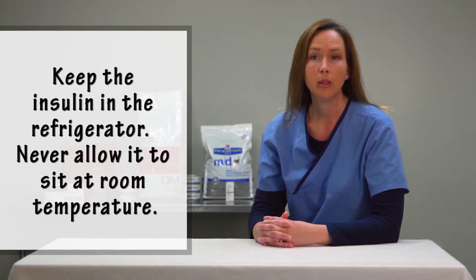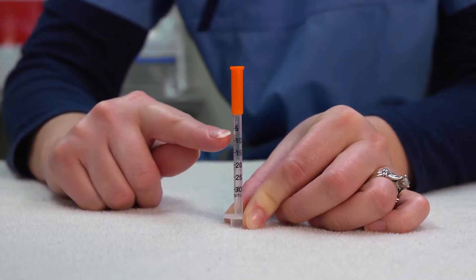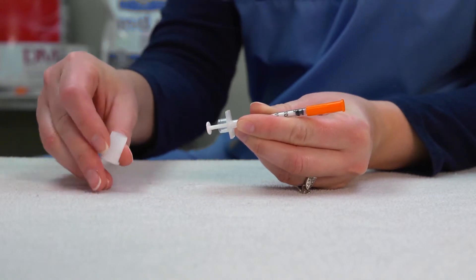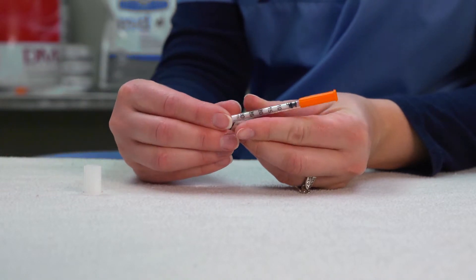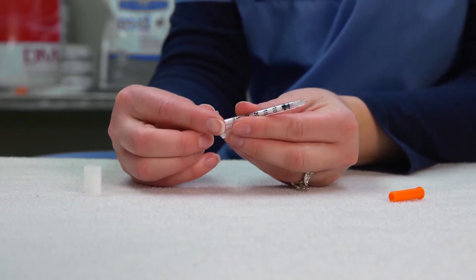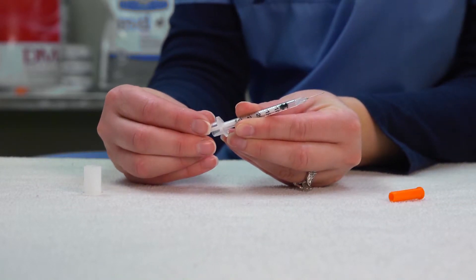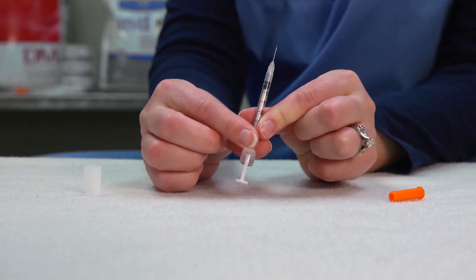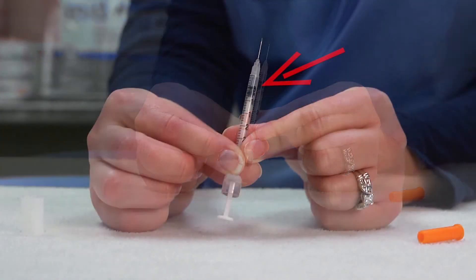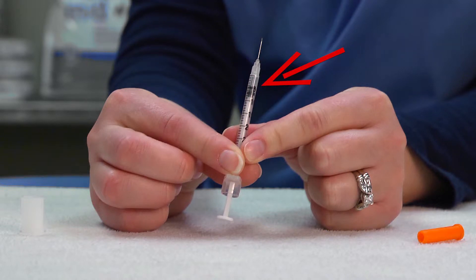You will want to keep the insulin in the refrigerator. Never allow it to sit at room temperature. The syringes are marked with dashes — each dash represents one unit. Remove the safety cap from the plunger of the syringe, then remove the colored cap from the needle. Pull the plunger back to the number of units the veterinarian prescribed for your cat. Today, we are going to inject four units of glargine insulin, so we will pull the plunger back to the four unit mark.